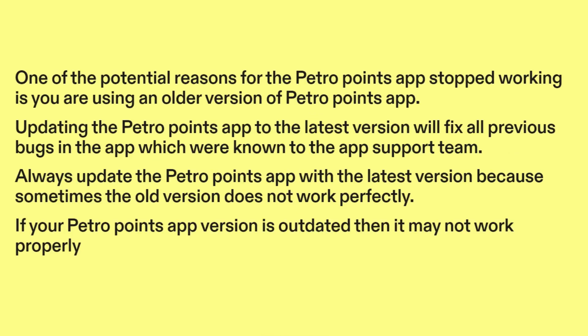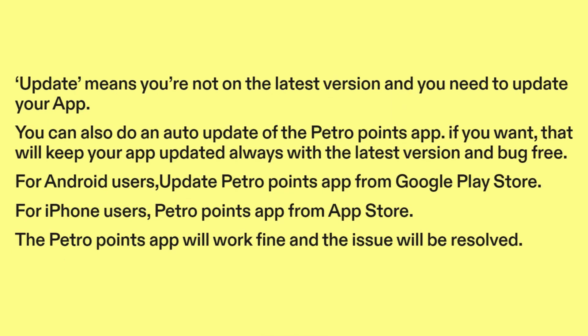Fix five: update the PetroPoints app to the latest version. One of the potential reasons the PetroPoints app stopped working is that you are using an older version. Updating to the latest version will fix all previous bugs known to the app support team. Always update the PetroPoints app because sometimes the old version does not work perfectly. If your PetroPoints app version is outdated, it may not work properly.